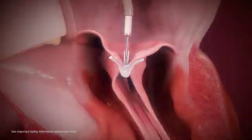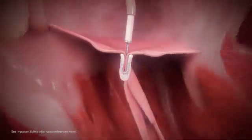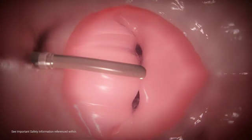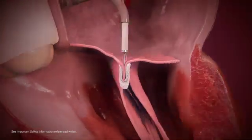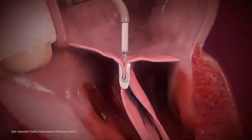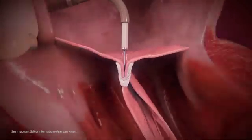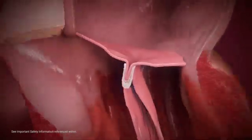MitraClip grippers are designed to drop firmly into the clip arms, securely capturing both leaflets. Once the arms are closed, they create a double orifice within the mitral valve. Prior to clip deployment, echocardiographic imaging is used to assess procedural efficiency and leaflet capture. The MitraClip can be released and repositioned for optimal MR reduction. Once achieved, the clip is released and the full system retracted.